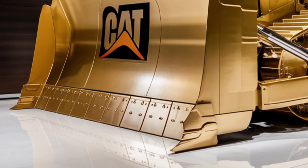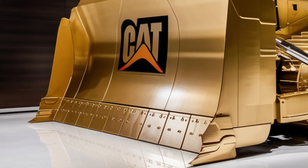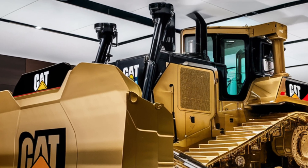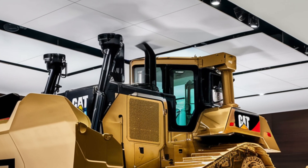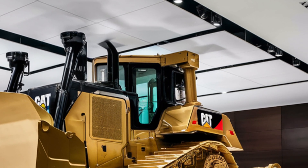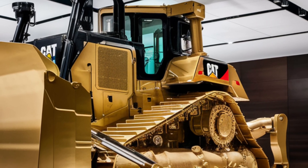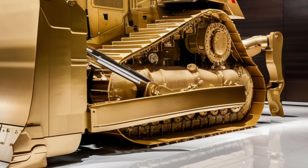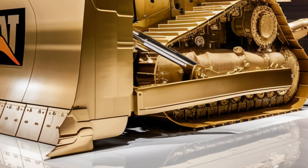The hybrid system promises up to 20% better fuel efficiency compared to the D11, along with reduced emissions that help companies meet stricter environmental standards in 2026 and beyond. The hybrid system stores energy from braking and downhill pushes, then uses that stored energy to assist the engine when extra torque is needed, reducing fuel burn and keeping power consistent.